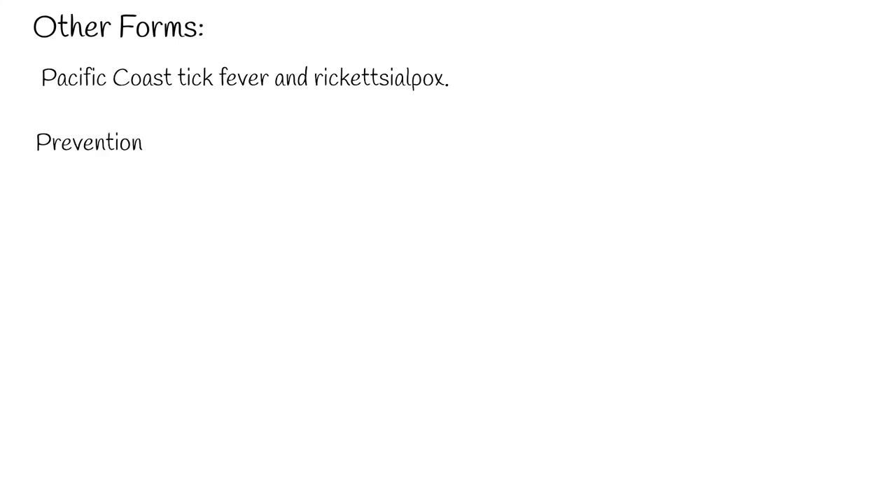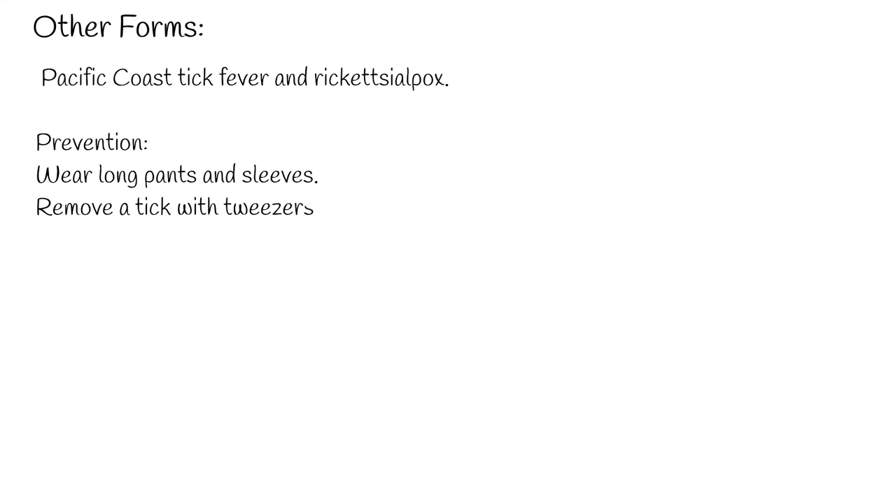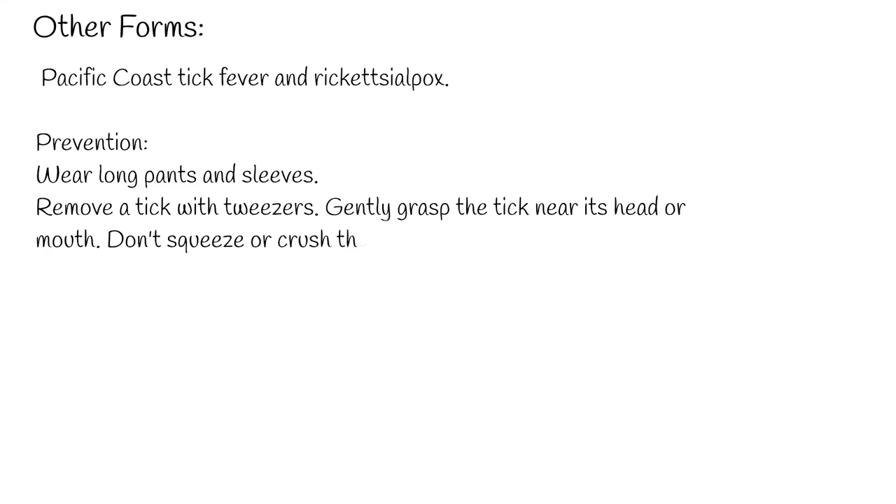Prevention: wear long pants and sleeves. When walking in wooded or grassy areas, wear shoes, long pants tucked into socks, and long-sleeved shirts.